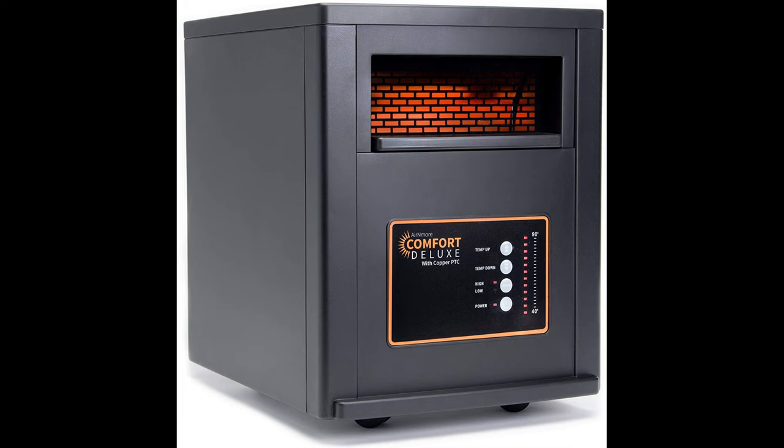AIR N More Comfort Deluxe Heater with Remote Control features a 1500W heating element that provides heat to any room or space quickly and efficiently. This unit is designed for use in residential areas, such as the family room, bedroom, kitchen, and garage. The heater has an adjustable thermostat with a digital display to choose the desired temperature setting. It also features a remote control for easy operation from across the room, and an adjustable height stand to be set at the proper level for maximum comfort.